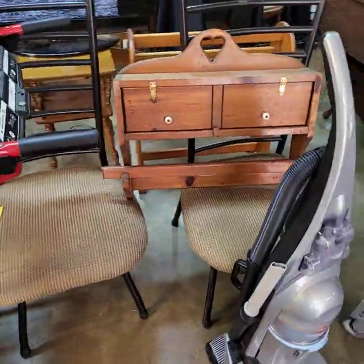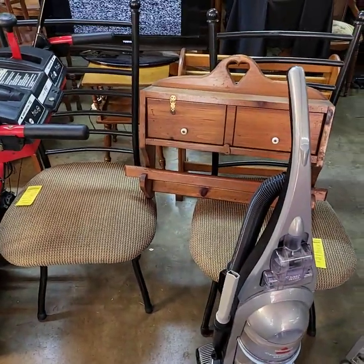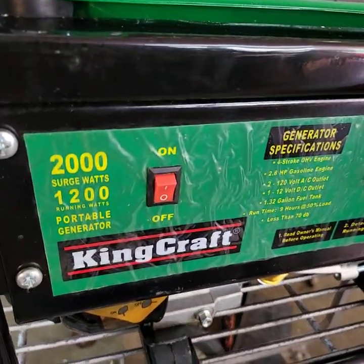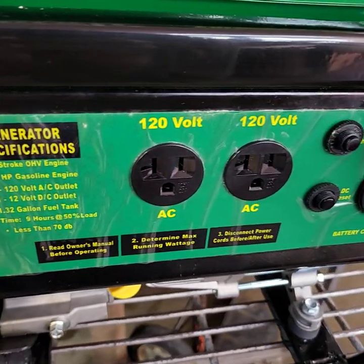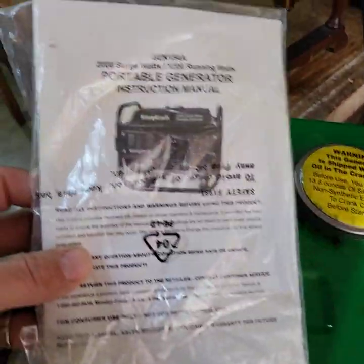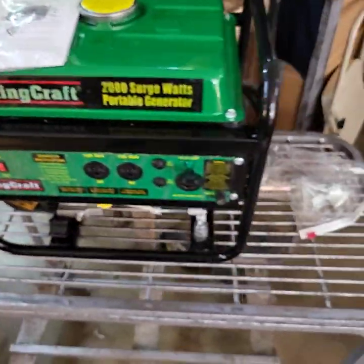We're going to have a wonderful sale tomorrow too, folks — lots of good furniture and all types of stuff tomorrow. Pair of chairs. Guys, we have a brand new generator — this generator was never run. The man put gasoline in it to get it ready for a power outage and the power came back on, so he never had a chance to even turn it on. Brand new condition — we took it out of the box. The box did smell like gasoline, so if you want the box we do still have it. It's a 2,000 watt generator.